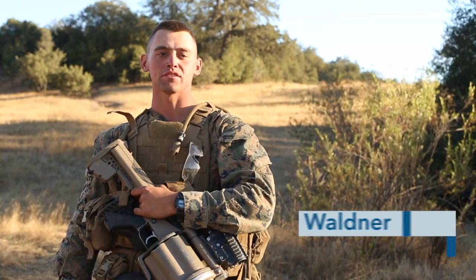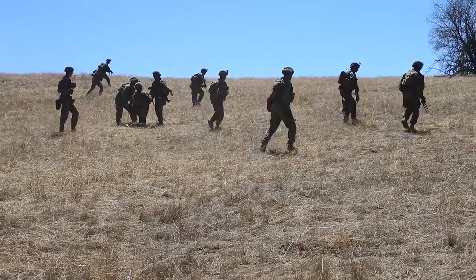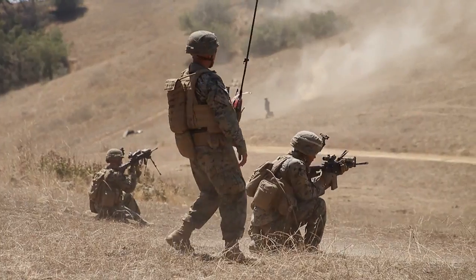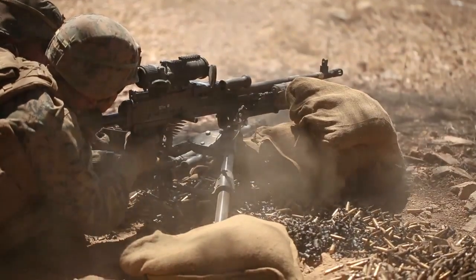Battalion FEX to me is an integrated exercise with all the companies in the unit. They all come together and perform these tasks at a graded scale. We have a fire and movement element and a support element, and we have a machine gun element for supporting fire.